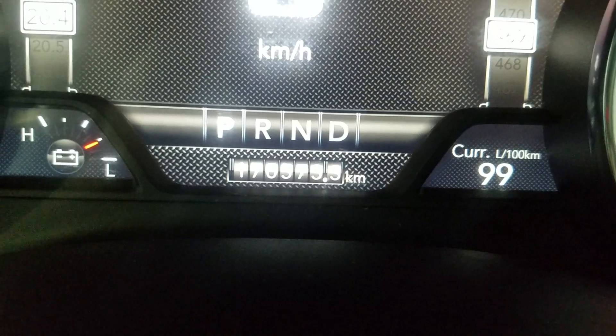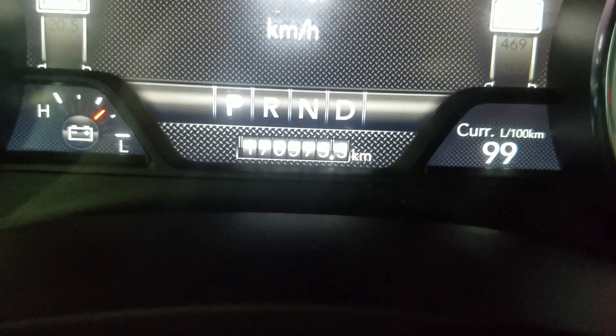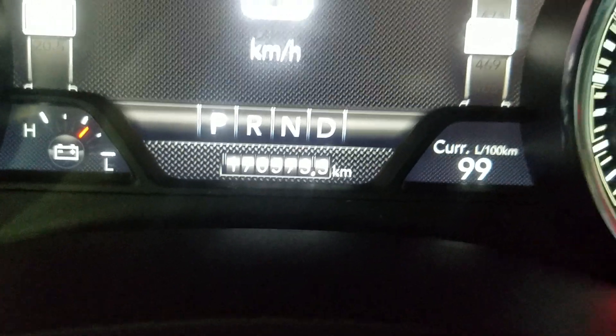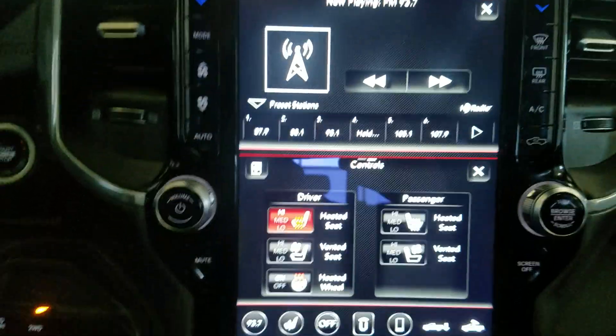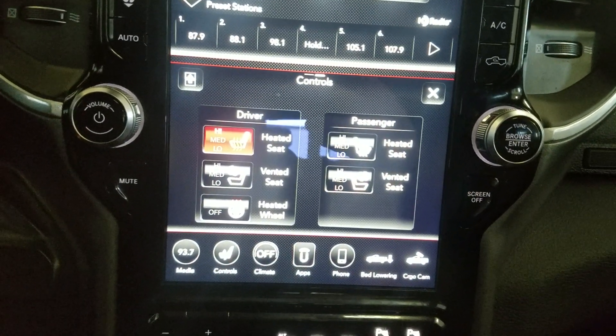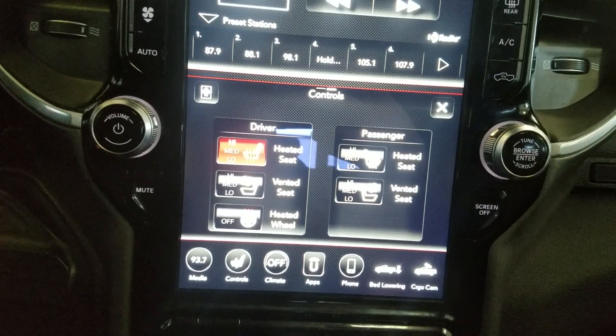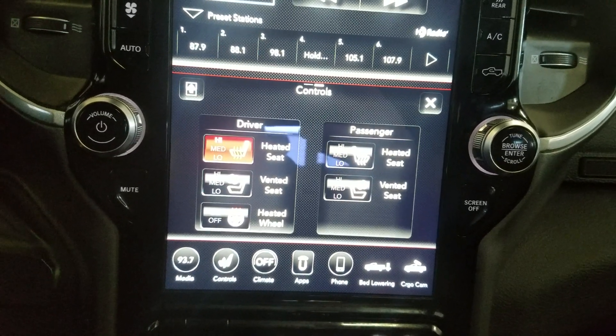This 2020 Ram 3500 has 170,573 kilometers on it. Over our center console you'll see options available such as media controls, climate, applications, phone integration, and cargo settings, as well as just below being a climate control area which provides air conditioning and heating for the cabin.